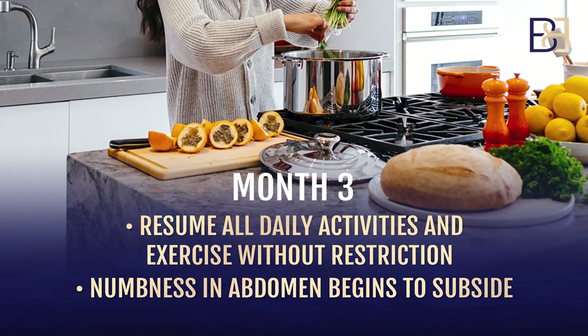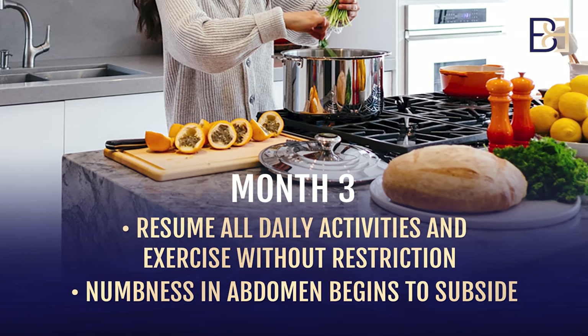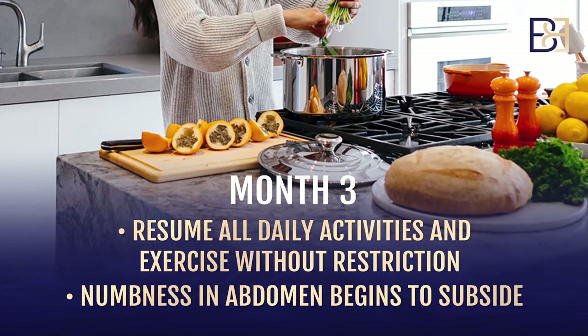Three months after your surgery you can usually resume all daily activities and exercise without restriction. Numbness in the abdomen will also be starting to subside and everything is starting to get a lot easier.